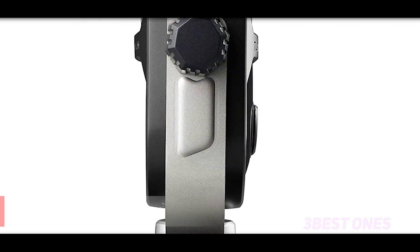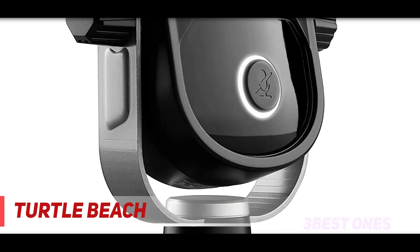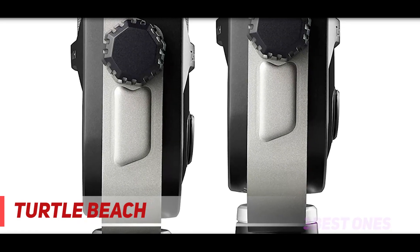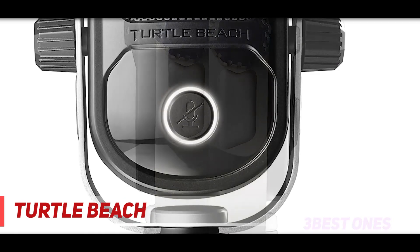Starting at number 3, the Turtle Beach Universal Digital USB Stream Mic. It's meant for streamers and gamers who play on high-end gaming PCs or on consoles. This mic stands 6 inches tall and comes in black and silver with an included mic stand. It has dual electric condensers and a frequency response of 20 Hz to 20 kHz.